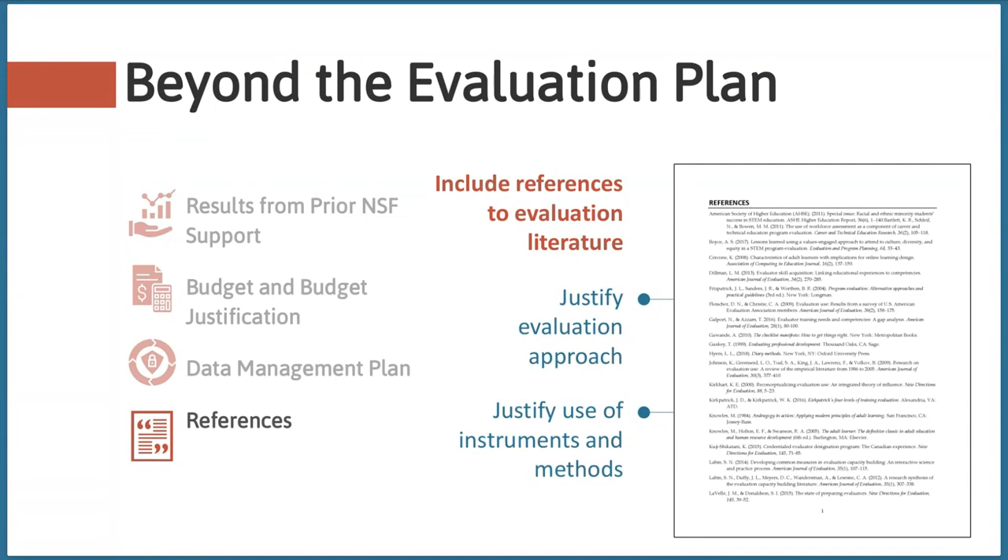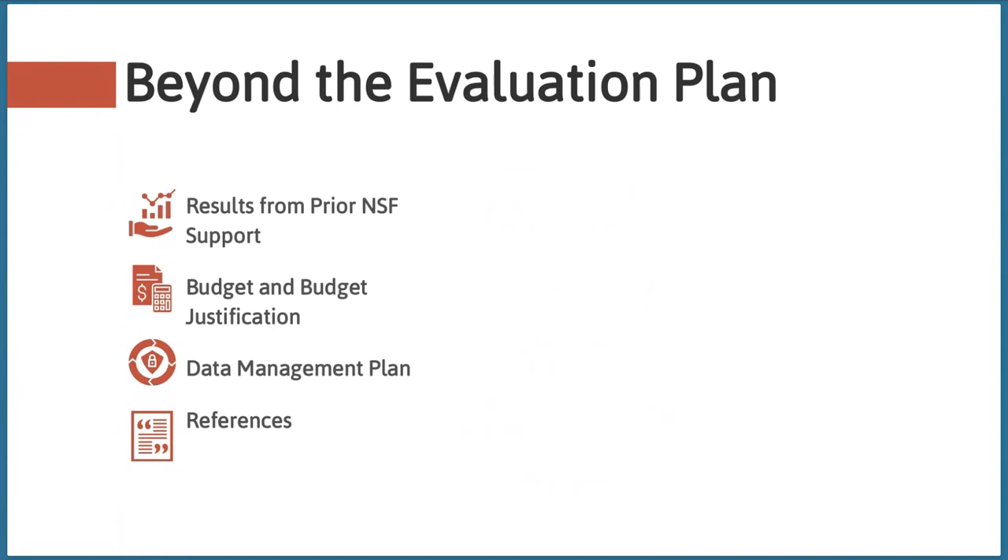While we don't expect you to know all evaluation references, if you're working with an evaluator, it's definitely something you can point out to them and ask for help on. This is the final section of your proposal where you'll want to include evaluation information in addition to the evaluation plan section. Just as the details of your evaluation plan should align with your proposed goals and activities, information about your evaluation should be integrated into various sections of your proposal beyond just the evaluation plan. Reviewers really like to see that evaluation is intentionally integrated into project activities and not just an afterthought.